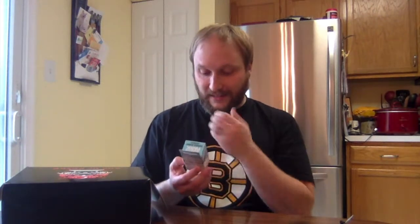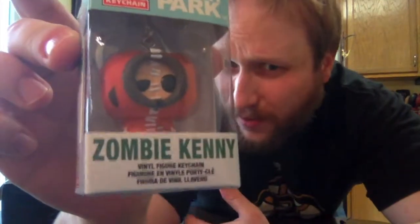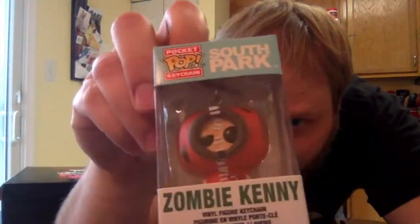Oh snap, this is cool too — it's a pocket pop keychain and it is Zombie Kenny from South Park. That's awesome. I don't think I have any Zombie Kenny or Kenny stuff from South Park. I currently have a xenomorph pocket pop keychain, so maybe I'll switch this out and rotate between them week to week or month to month. That's a good item, I like that.